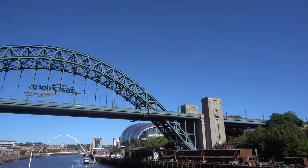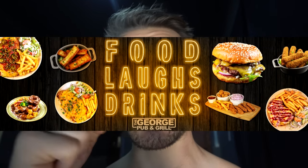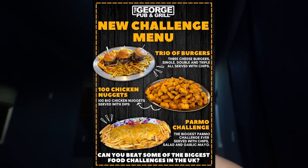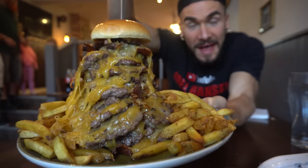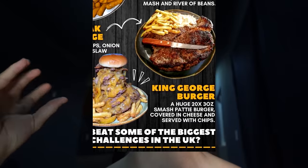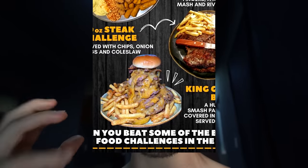We are going to be at the George Pub, which is a pub that has a whole bunch of challenges. In fact, they probably have the most food challenges of any restaurant I know of - probably upwards of about 10 different food challenges. Today we are doing their Great George Burger Challenge, which is an absolutely massive 20-patty burger.